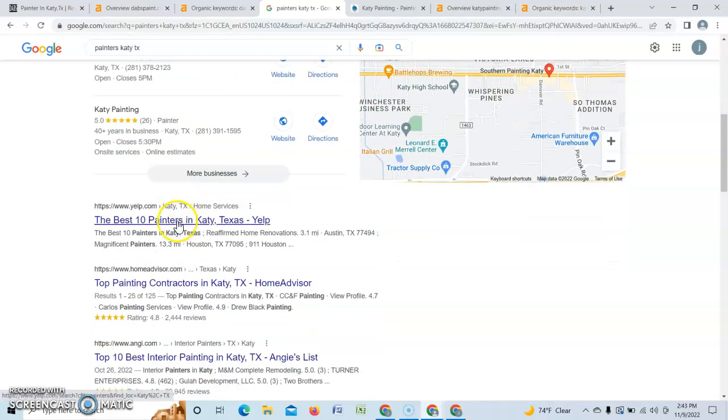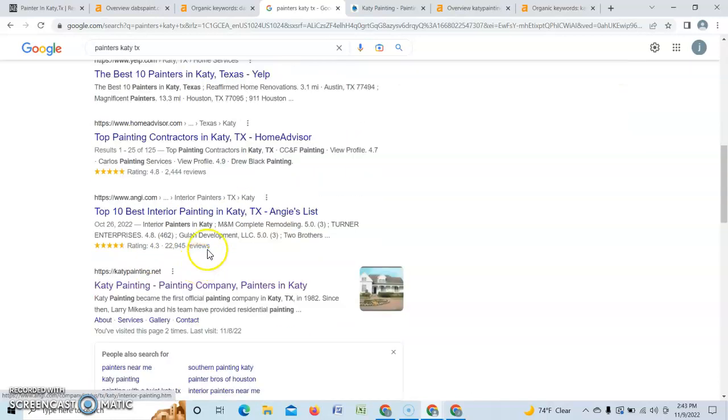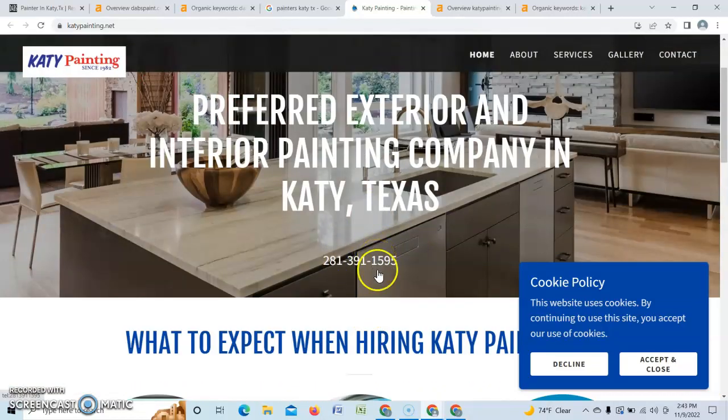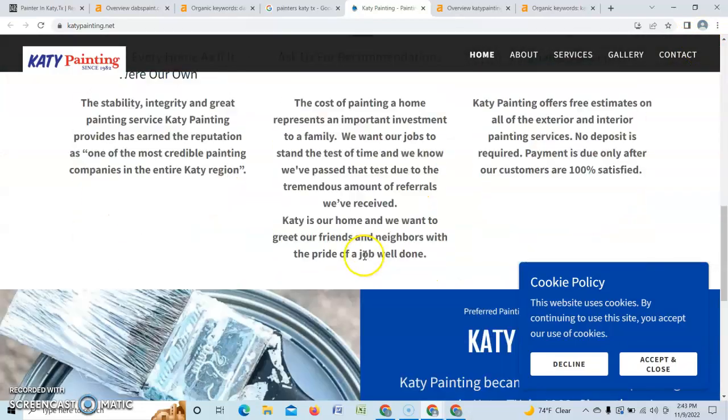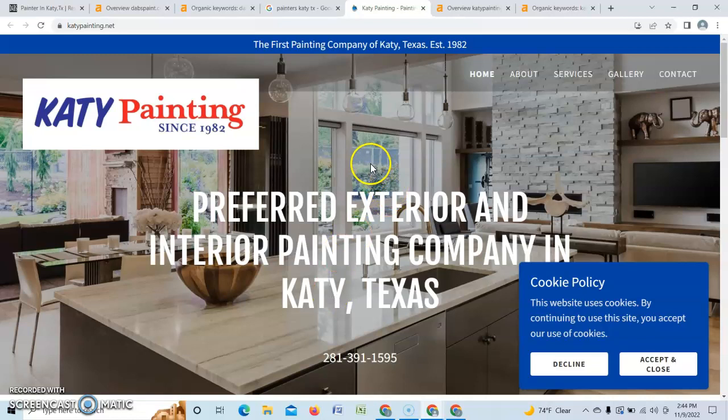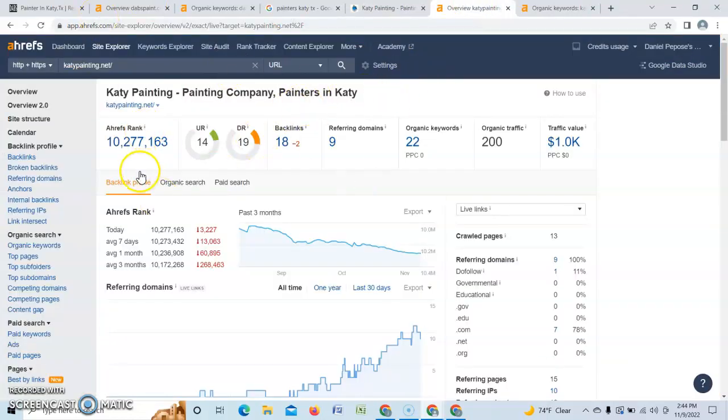Then of course you have your organic rankings — Yelp, Home Advisor, Angie's List — and then your first and biggest competitor: katiepainting.net. Looking at their website, it's very similar to yours — they have their logo, header, and a click-to-call, though I'd recommend placing it in the corner so it's easier to notice. Their site is also very small, only around 250 words, essentially like yours. When we put them in Ahrefs, they have a strength rating of 14 and a trust rating of 19 — close to the golden ratio but nowhere near the 30-40s — and only about 18 backlinks, so not that crazy to beat.